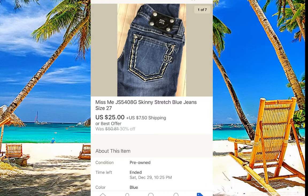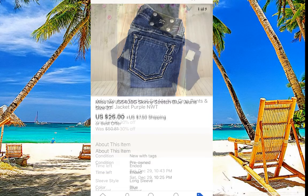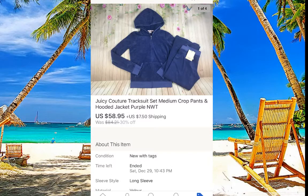Miss Me jeans — as I've said in previous videos, do not spend more than about seven dollars on them. They are not super high sellers. You can spend more if they are big sizes because those sell for great money, but smaller sizes you're not going to get big money for them.